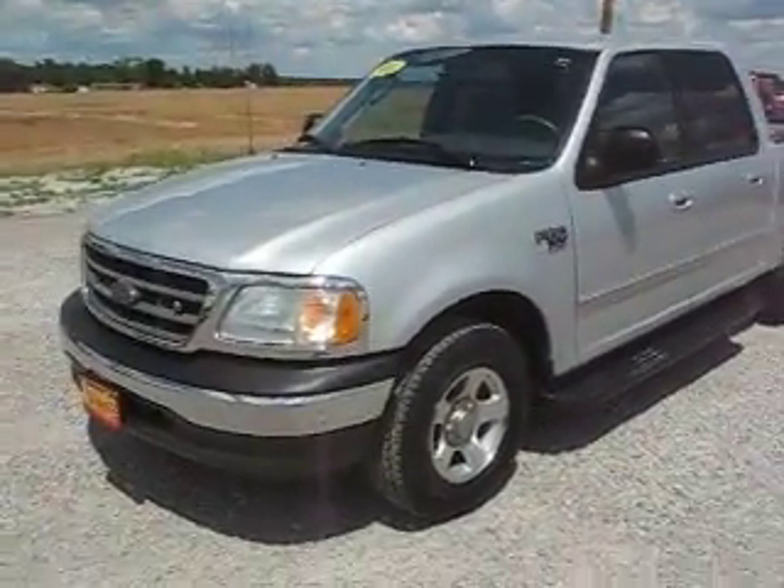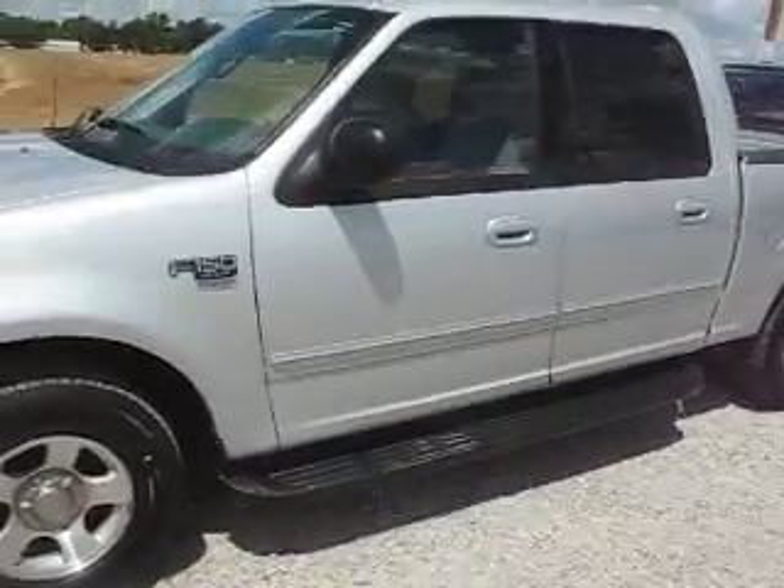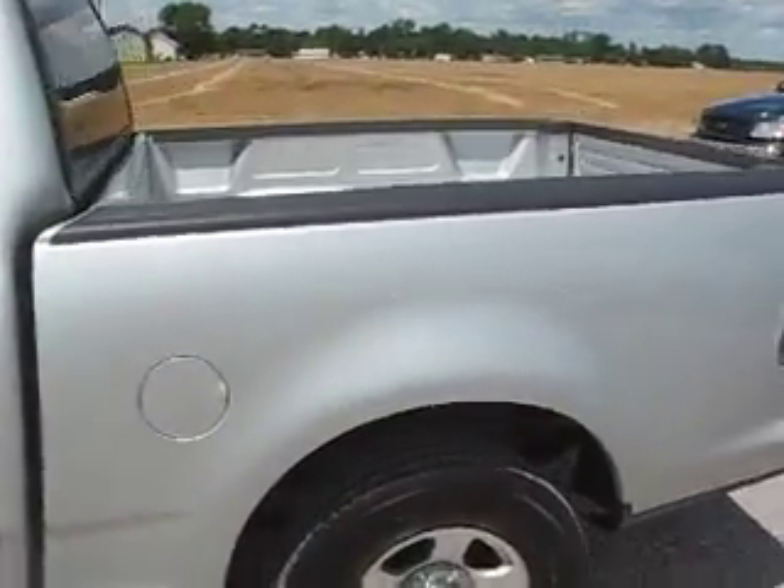What we have here is a 2003 Ford F-150 XLT. It has running boards on it. Very clean truck.